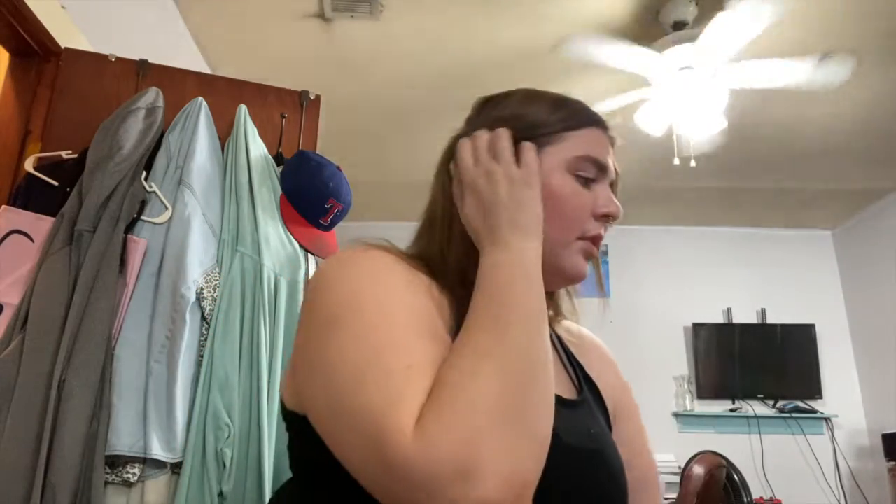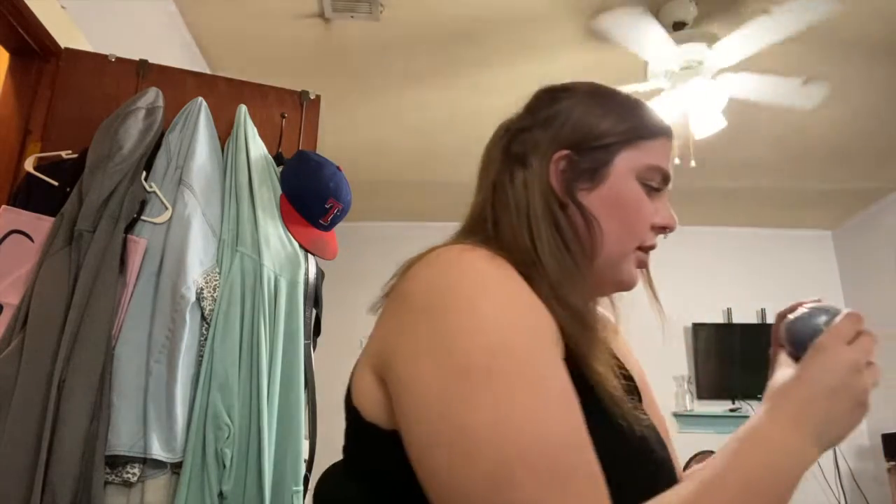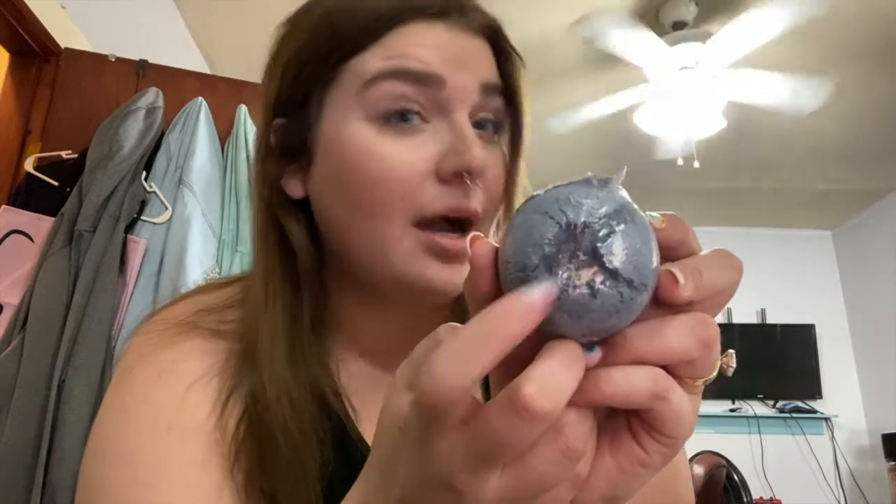I also got a lavender thing for like incense, so I got that. Then I got a bath bomb — this is the Psychic bath bomb and it's actually got a crystal inside it! I'm really excited for that and excited to see which crystal I get.